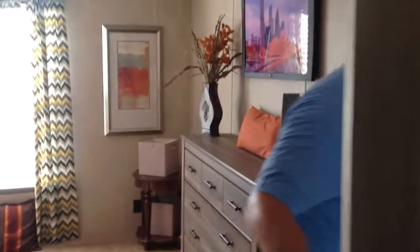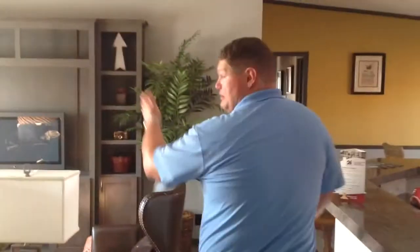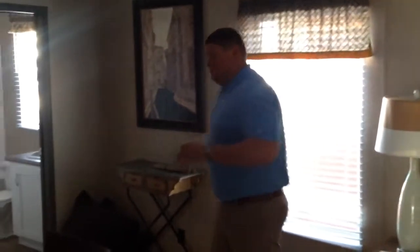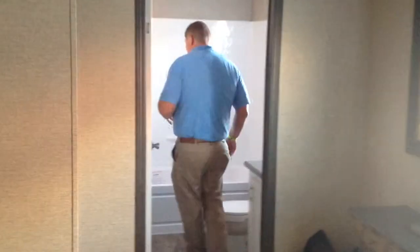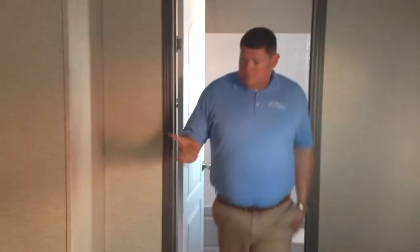I want to show you the third bath option that we put in this home. Not to mention your built-in for your large flat screen TV. Huge dining area. Two oversized bedrooms with your third bedroom off to this side, so it's a total of four bedrooms — for a mother-in-law style suite, or maybe a teenager getting ready to move out who wants their own privacy with their third bath. Full-size bathroom.